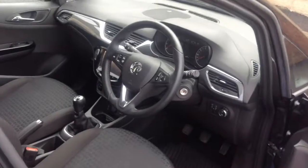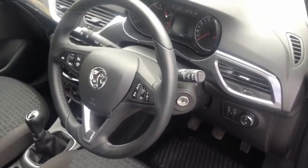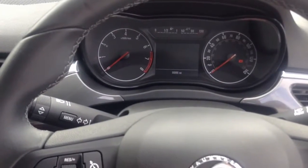Inside it has the IntelliLink touch screen system with DAB, FM and AM radio, USB and auxiliary input, as well as air conditioning.